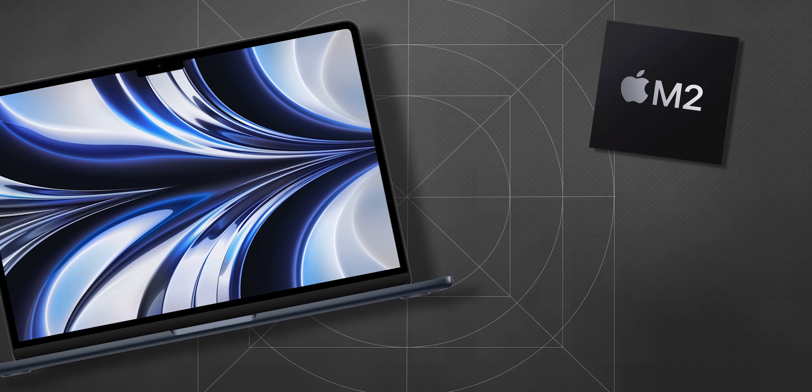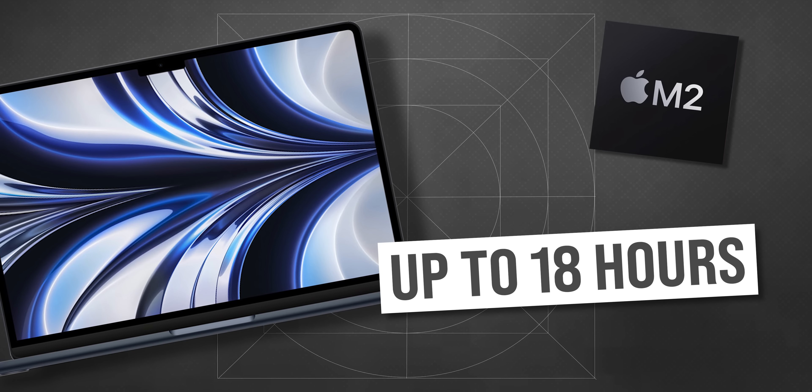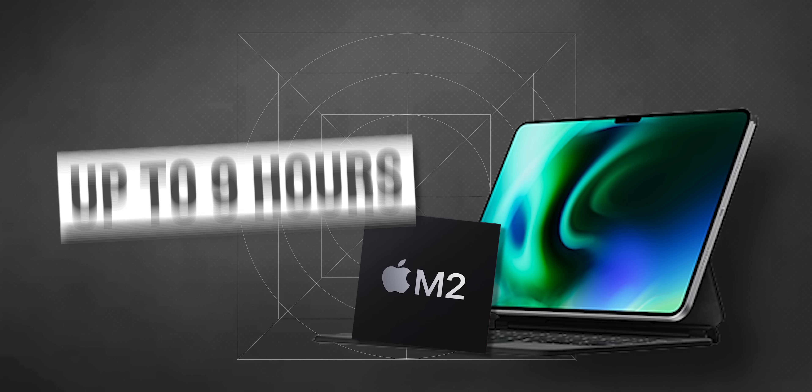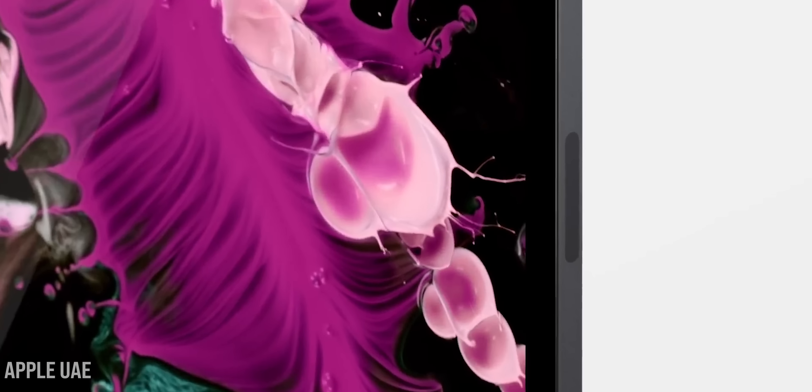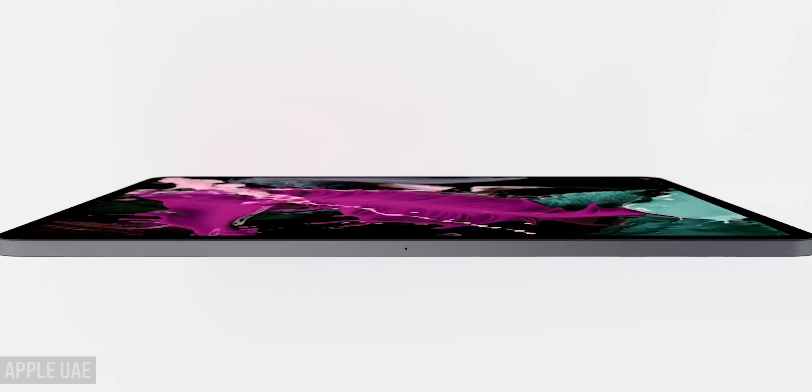The M2 MacBook Air works up to 18 hours, while the iPad Pro works up to 9 hours — half as much — but you get a more compact device, and 9 hours is enough for a common working day. The new M2 iPad Pro will support 67W fast charging, taking the same time — about 30 minutes — to charge up to 50% as the new MacBook Air.